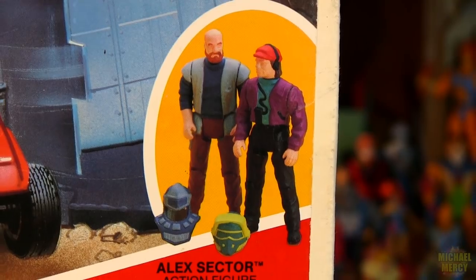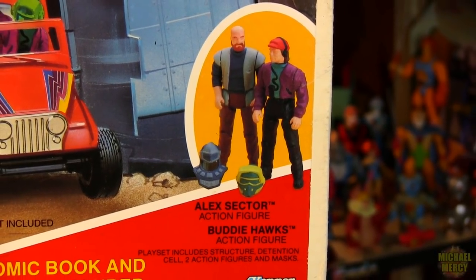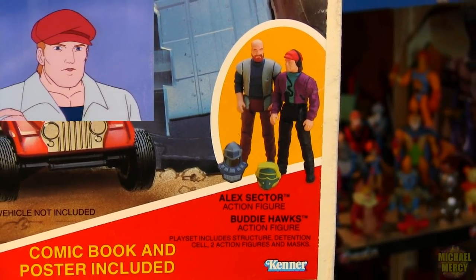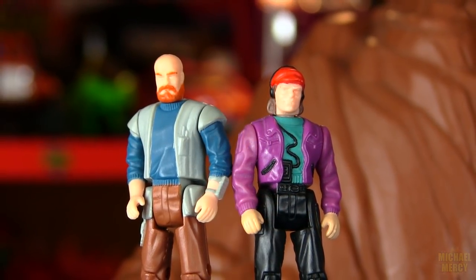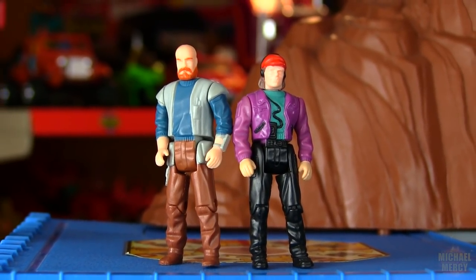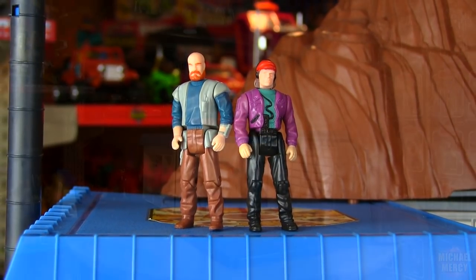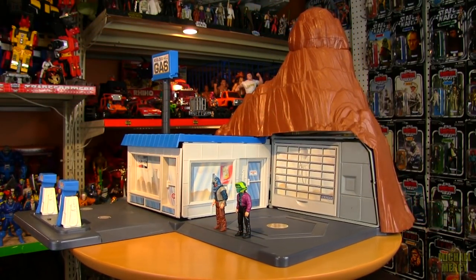Unlike many of the other 80s play sets, this base came with not just one figure, but two. That's plenty compared to Greyskull, G.I. Joe HQ, the Thundercats' Lair, Castle of Lions, Fright Zone, and Sektar's Hive — all of which came with zero figures.